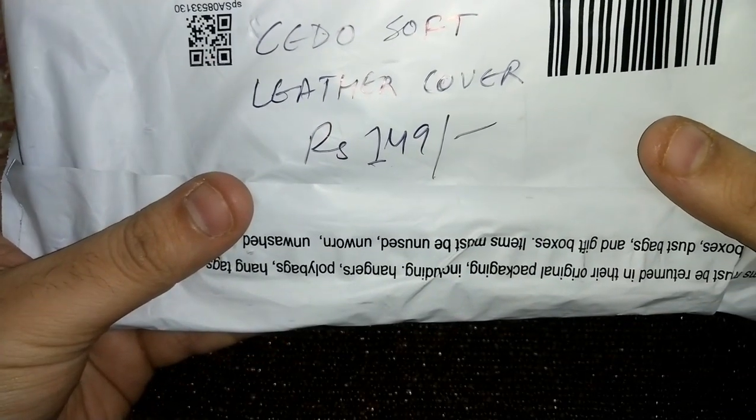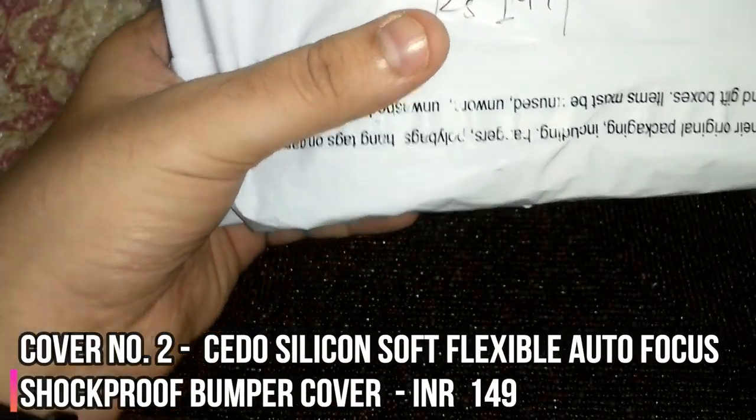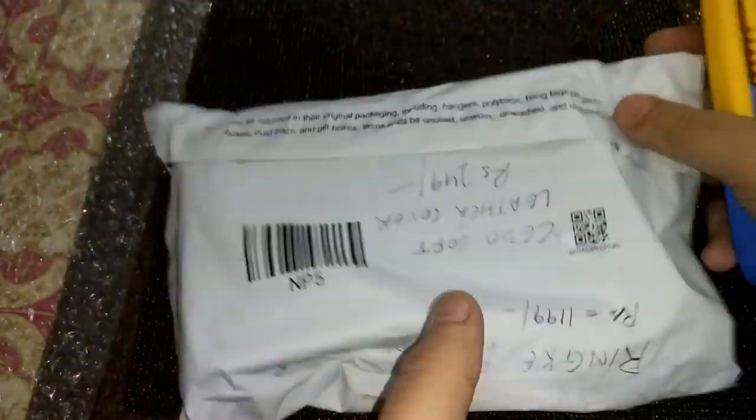Moving on, this next cover is the Sido Soft Leather Cover, priced at ₹149. Let's quickly see how this fits. This also has the Rinker cover, which we'll review later.